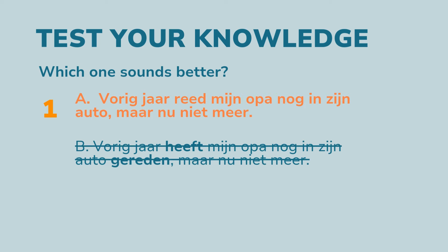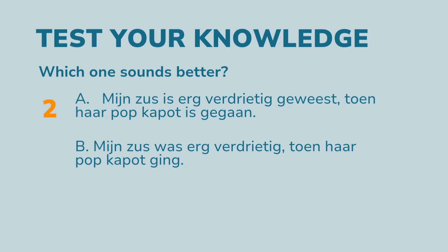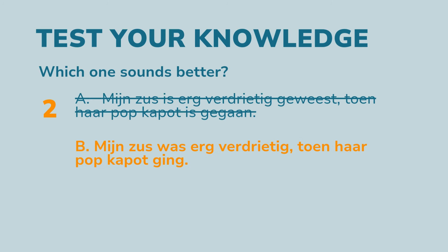Let's see if you got this — which sentence sounds better? A: 'Vorig jaar reed mijn opa nog in zijn auto, maar nu niet meer.' B: 'Vorig jaar heeft mijn opa nog in zijn auto gereden, maar nu niet meer.' A sounds better. He did that regularly, not just one time, so that is why you use the imperfectum instead of perfectum.